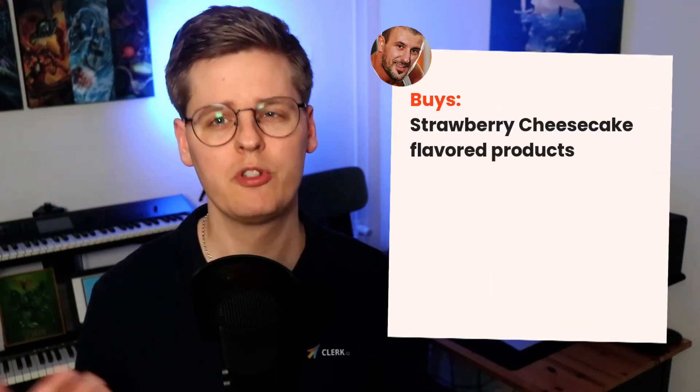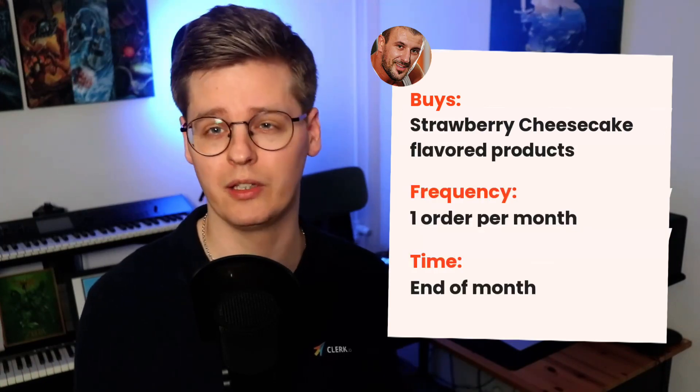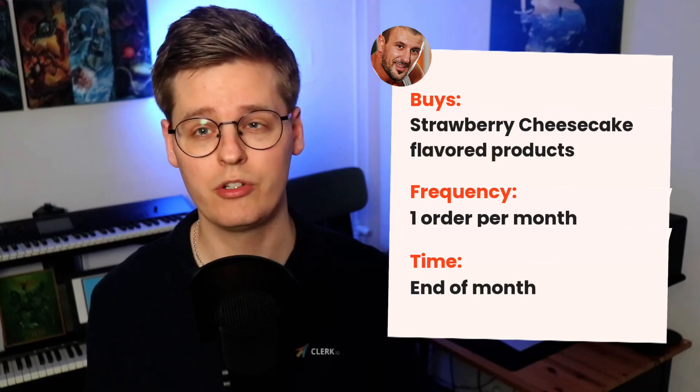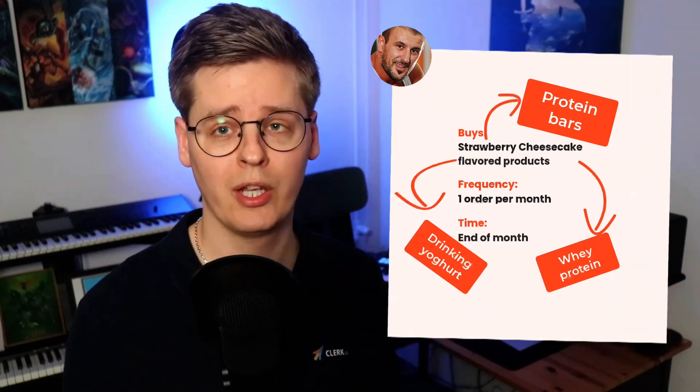Take Johnny as an example. He's a bodybuilder and a huge fan of strawberry cheesecake taste in any form it comes in. He buys once a month, usually at the end of the month when he gets his salary. Clerk.io's AI will identify that Johnny should see strawberry cheesecake, whey protein, bars, and drinking yogurt, and sends him an email on the last day of the month at 9pm, where he most often opens his emails.